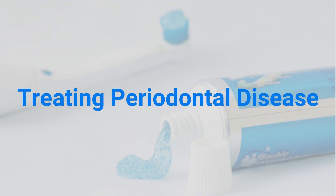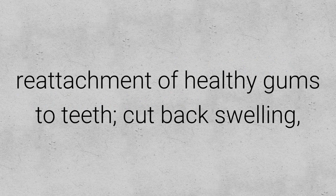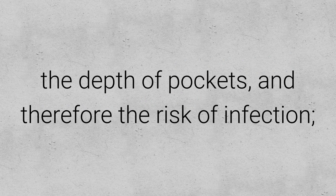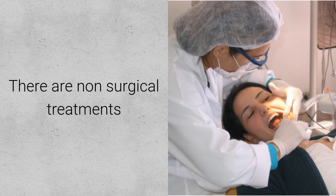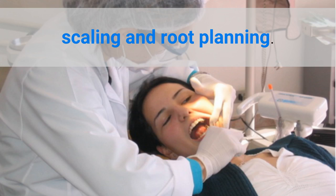Treating periodontal disease. The goals of periodontal disease treatment are to set in motion reattachment of healthy gums to teeth, cut back swelling, the depth of pockets and therefore the risk of infection, and to prevent illness progression. There are non-surgical treatments which involve professional dental cleaning and scaling and root planing.